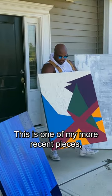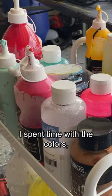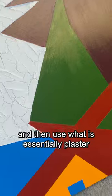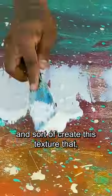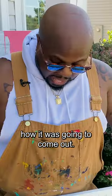This is one of my more recent pieces that I'm proud of because it was a mixed medium. I spent time with the colors, with the lines precise, and then used what is essentially plaster to create this texture that, if I'm honest, I did not know how it was going to come out.